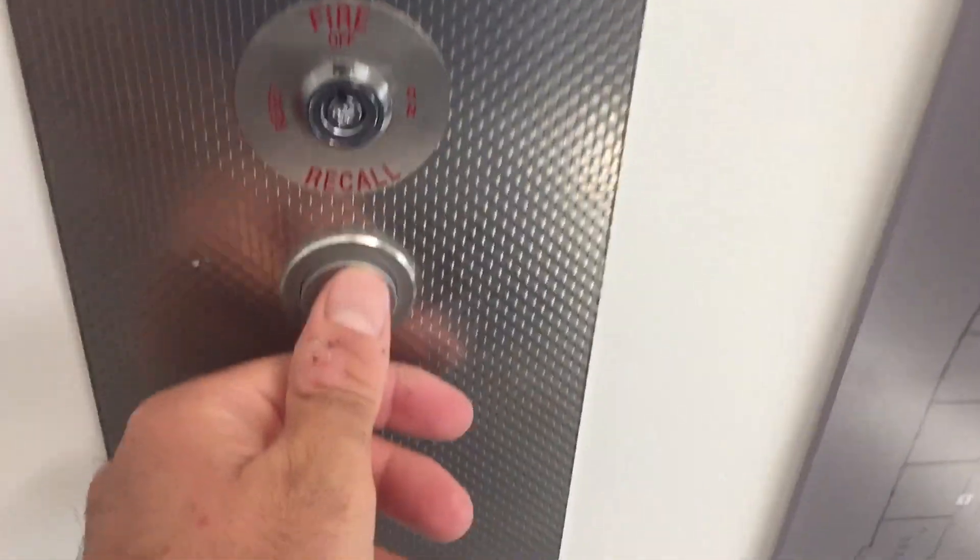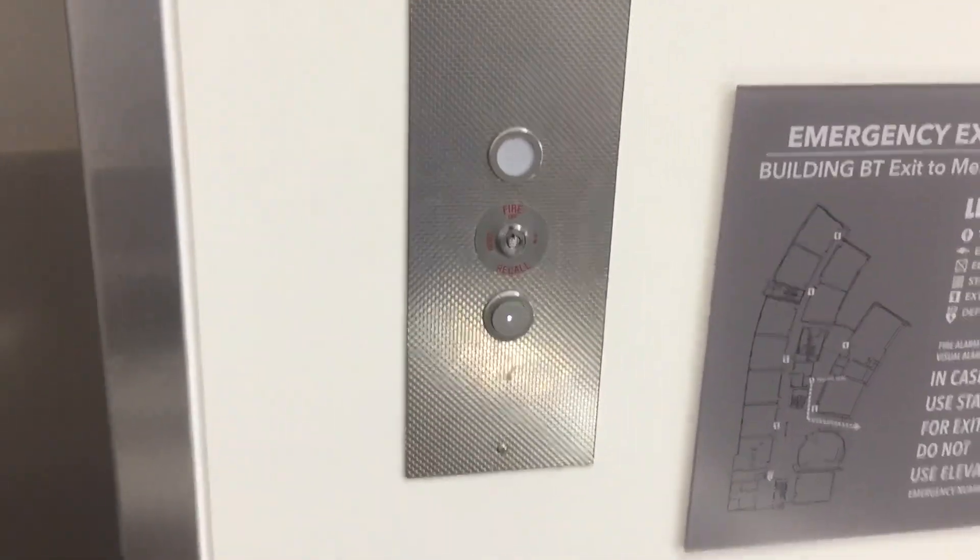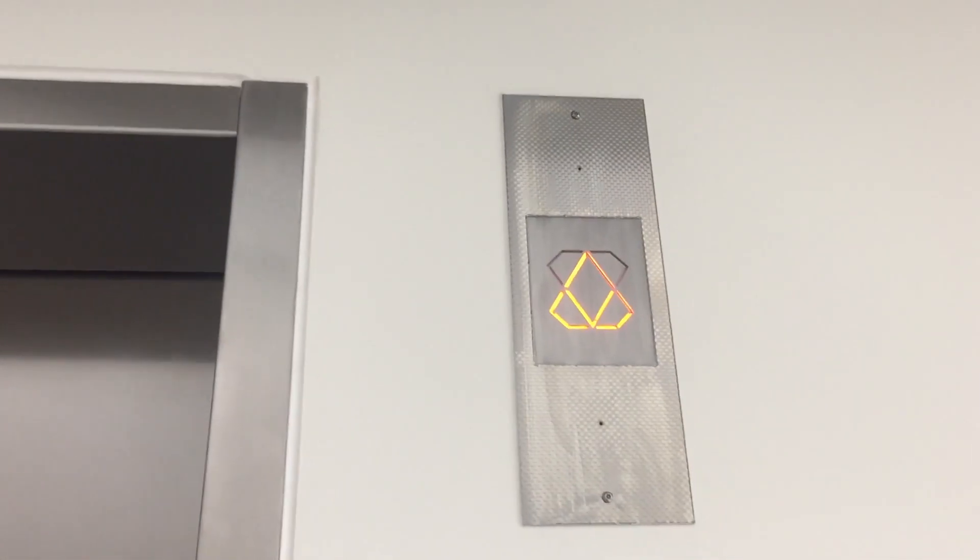This is the new Kone elevator at the Center for Business Technology at Mesa College, San Diego, California. It's a Kone. Filmed by Mr. Epic Elevator. This is the only one in the building. This looks like a cool elevator.